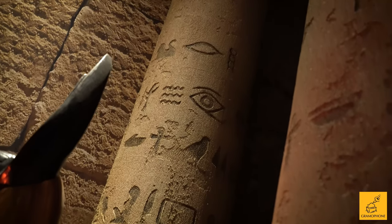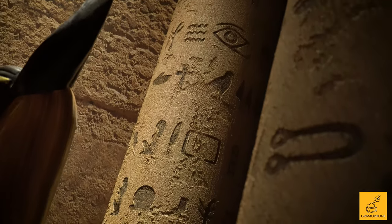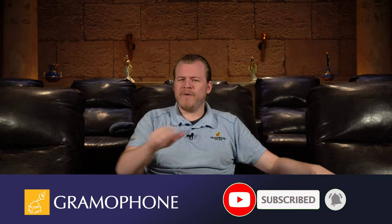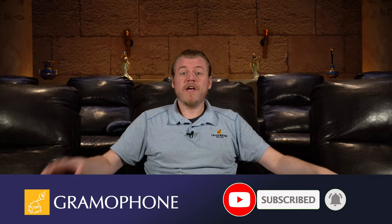There is so much in this theater to talk about, and I'm sure you can already tell. But before we get into all the details of all the incredible gear in here, don't forget to subscribe to the Gramophone channel and click that bell notification icon because you don't want to miss a single part of this series.